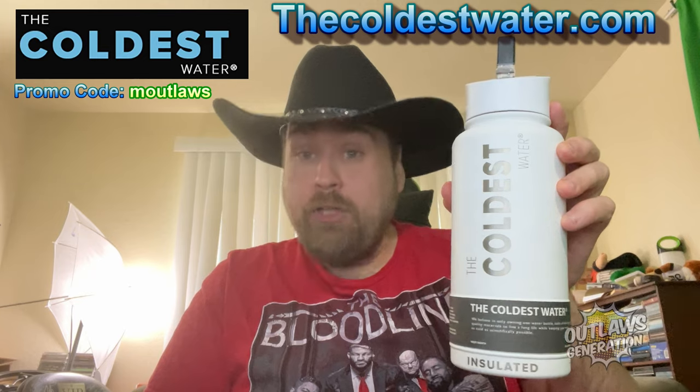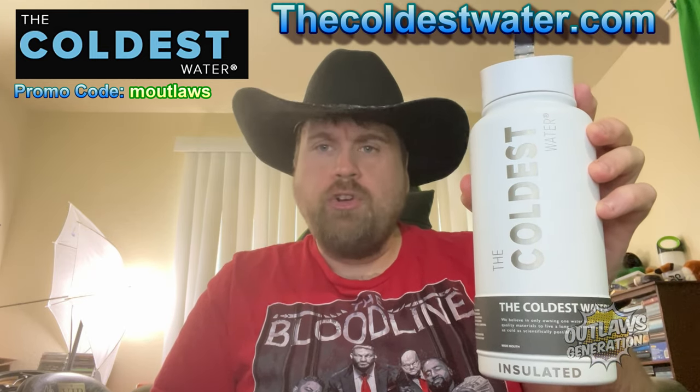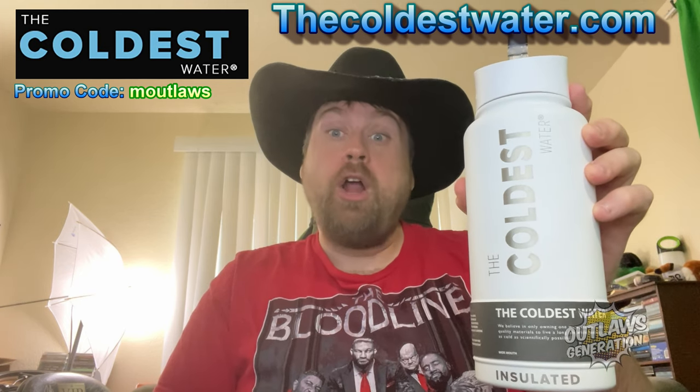This video is sponsored by The Coldest Water. You can go to thecoldestwater.com and put promo code MOUTLAWS where you get $4 off your entire order.